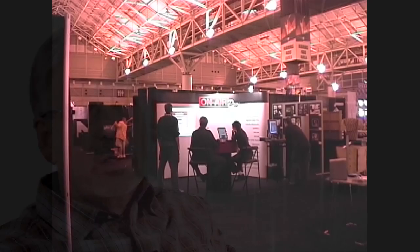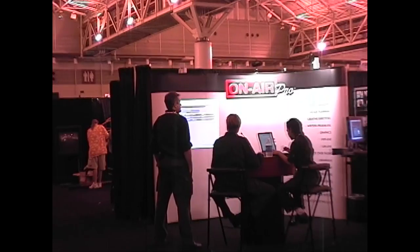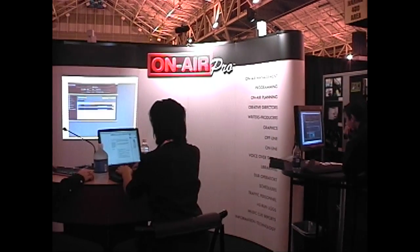About 10 years ago, I walked into Promax and I saw this booth for On Air Pro, and these young folks were in there demonstrating this incredible workflow system.